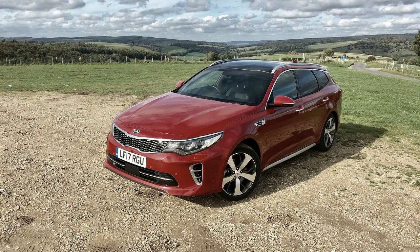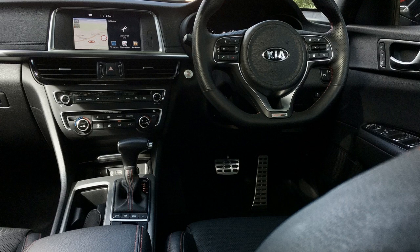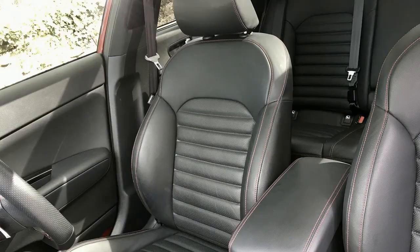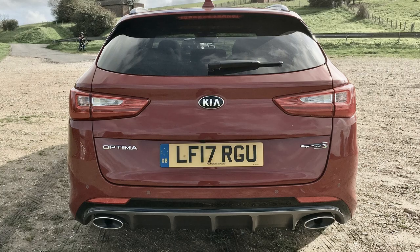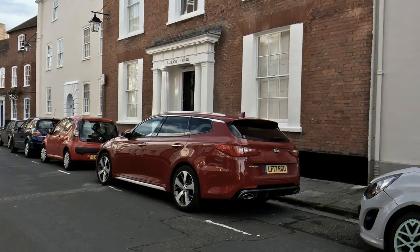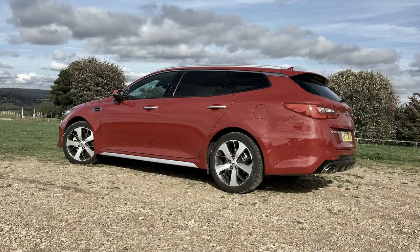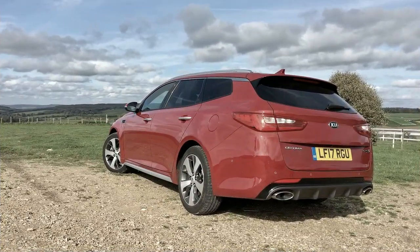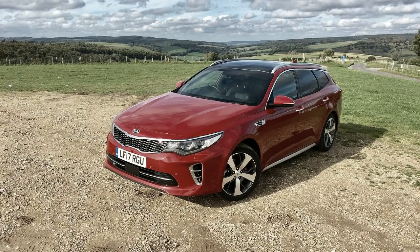The 2018 Optima received a five-star overall safety rating from NHTSA. The IIHS has yet to test the 2018 model, but the 2017 Optima received a Good score on all crash tests and headlight tests — Good being the highest possible score. In the front crash prevention test, the Optima received a Superior rating after avoiding 12 and 25 mph collisions, earning the 2017 Top Safety Pick+ award. On the EX and SX trims, a suite of driver assistance features including automatic emergency braking, forward collision warning, adaptive cruise control, and lane departure warning are available.